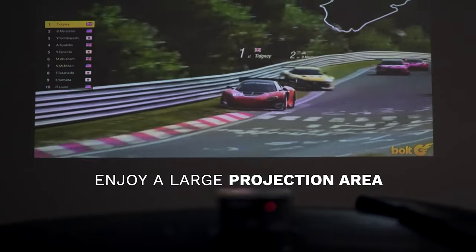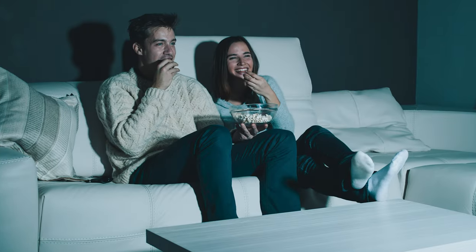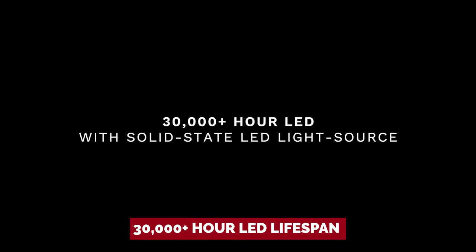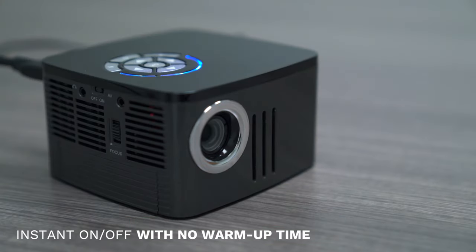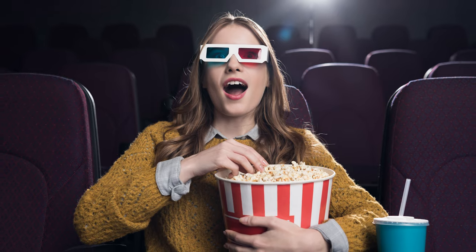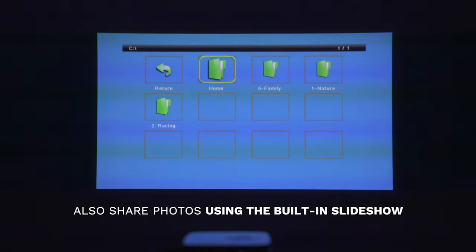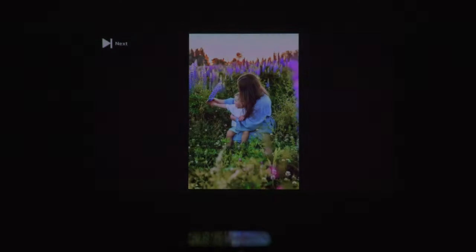And let's not forget about the battery life. With up to 90 minutes of runtime, you'll have plenty of time to binge-watch your favorite shows or finish that important presentation without being tethered to a power outlet. Plus, the 30,000-plus hour LED lifespan means you can enjoy movie marathons for years to come without worrying about bulb replacements. Grab your popcorn, gather your friends, and get ready to take your viewing experience to the next level with the AAXA P7 Mini Projector.